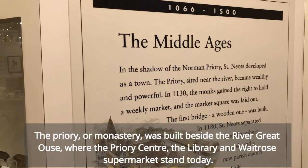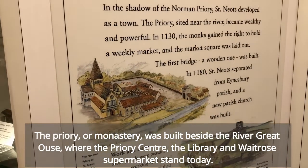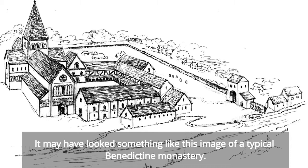The priory or monastery was built beside the River Great Ouse, where the priory centre, the library and Waitrose supermarket stand today. It may have looked something like this image of a typical Benedictine monastery.